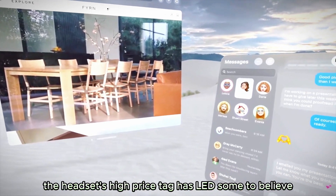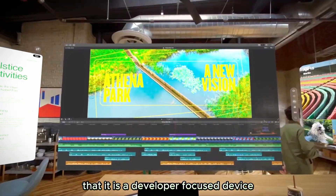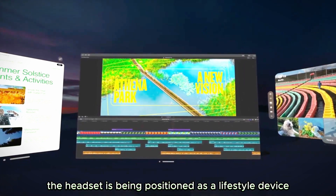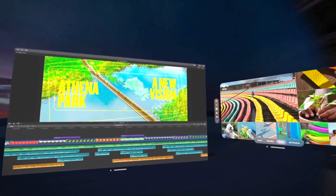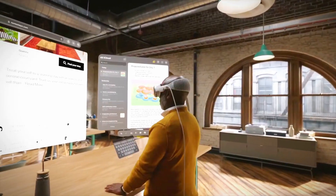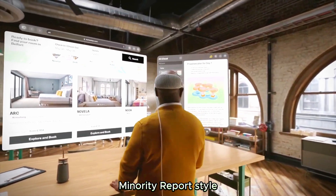However, the headset's high price tag has led some to believe that it is a developer-focused device and not intended for everyday consumers. The headset is being positioned as a lifestyle device, with preview videos showing people watching movies, chatting with family, and using familiar computer software Minority Report-style.